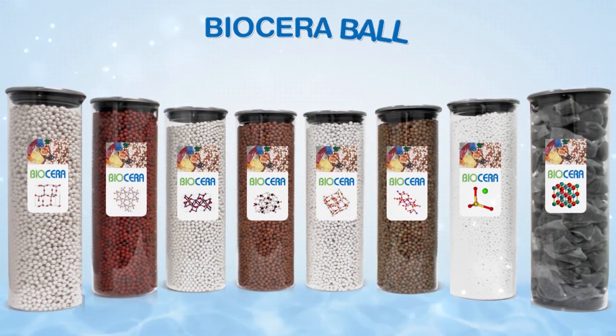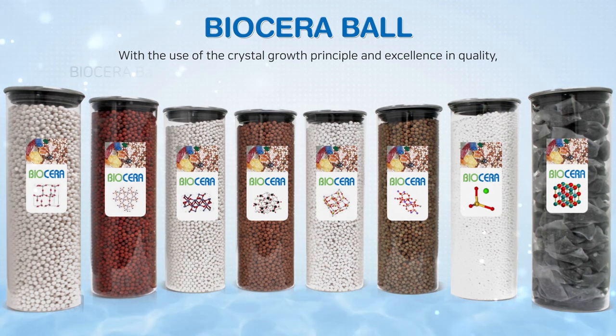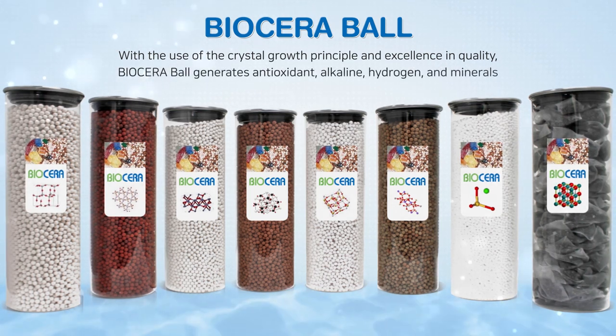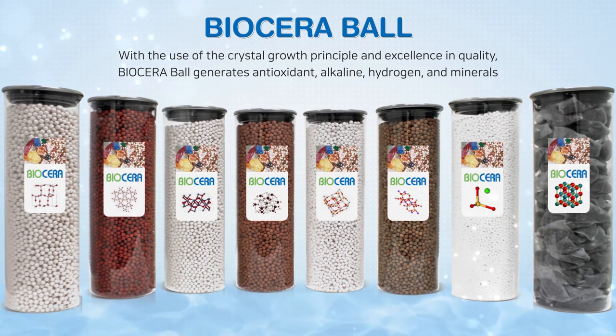Biocera Ball — with the use of the crystal growth principle and excellence in quality, we created Biocera Ball, generating antioxidant, alkaline, hydrogen, and minerals.